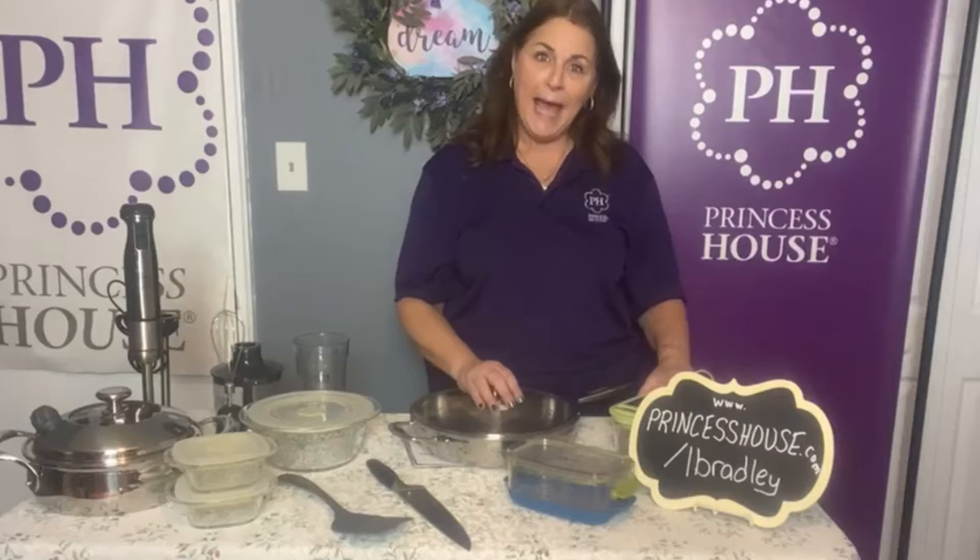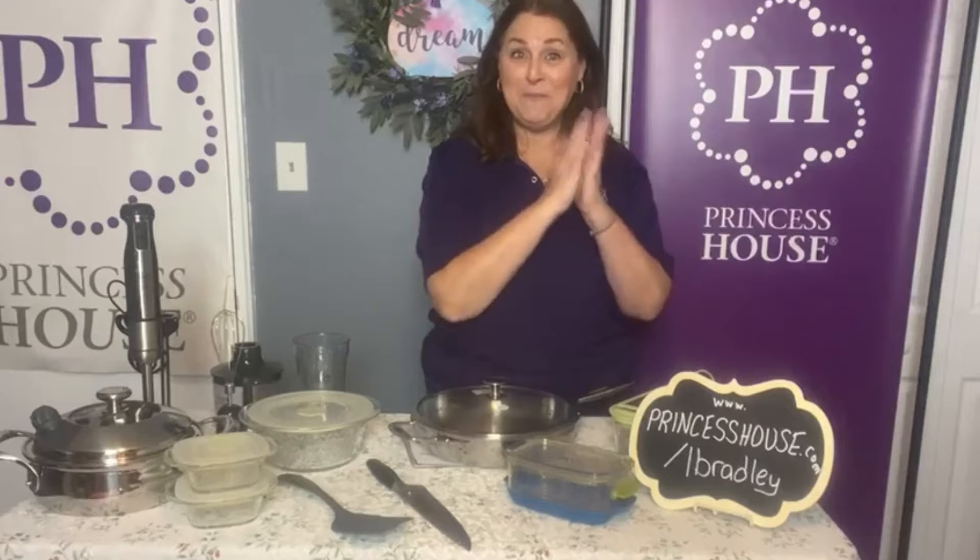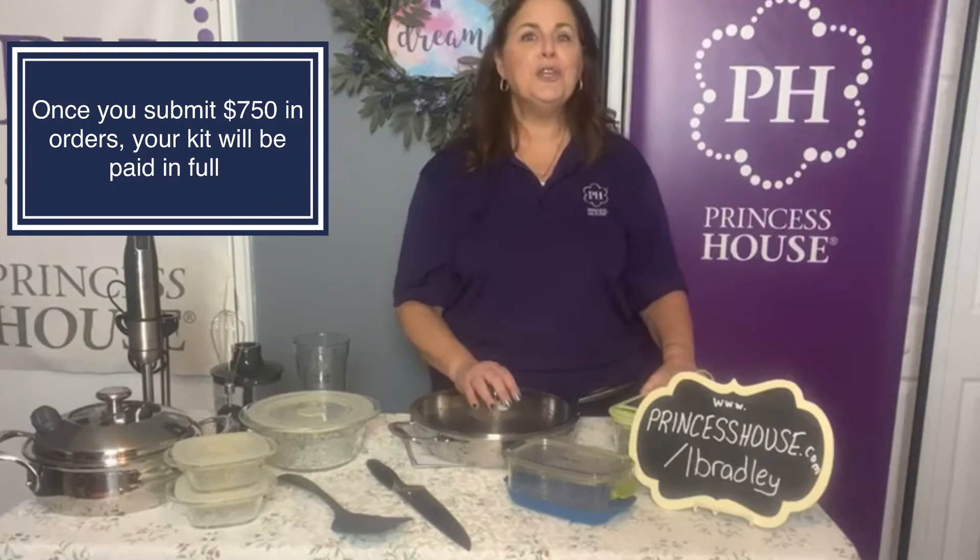We are in late November, December is knocking at the door, and in January we get brand new catalogs, which means new items, new specials, and new samples. So when you join Princess House now and are an active consultant, you'll be able to take advantage of those new samples in January. Another question I get is: if I pay the $75 down for my kit, how much of a show do I have to send in for the kit to be paid in full? Once you send in $750 in orders, your kit is paid in full — it's only $75 out of your pocket. That $750 can be one show or multiple shows.